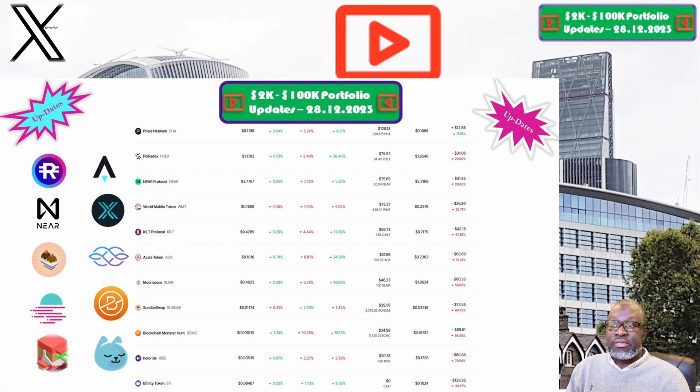The price for the WMT token this week is sitting at 16.7 cents. Our portfolio is now valued at $73.27. Week on week we are down 9.7%, and overall we are down 26.7%, which puts World Mobile among the worst performing positions within our 2K to 200K portfolio challenge.